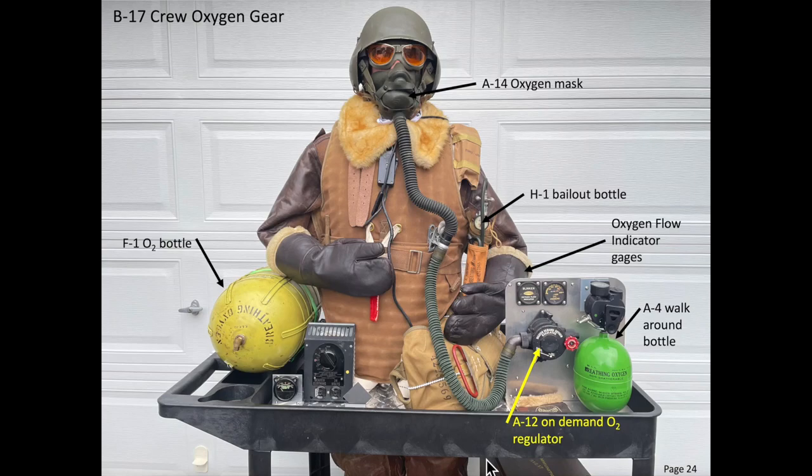The intent of this video is to review the B-17 bomber's oxygen system, gear, and components. The B-17 cabins were unpressurized. To maintain life at high altitude flight, crew members must be dispensed supplemental oxygen. Crew members were instructed to don oxygen masks at altitudes above 10,000 feet or at night.